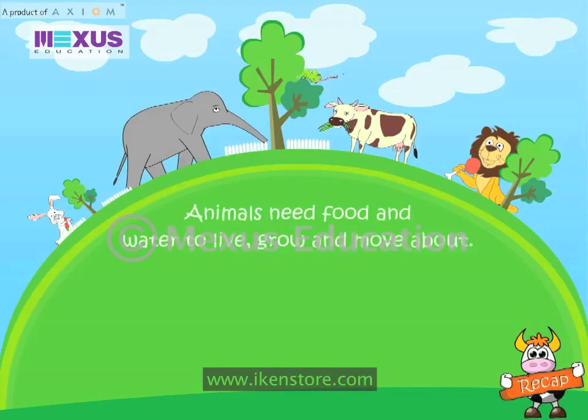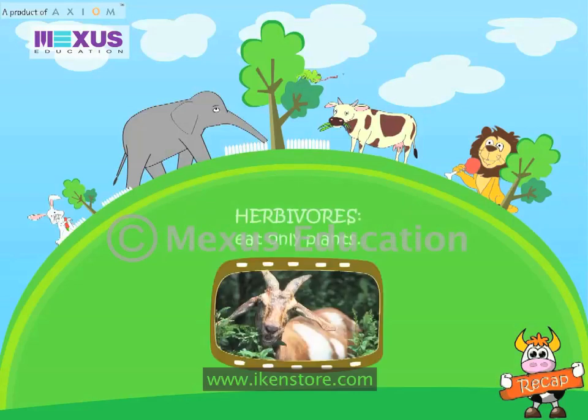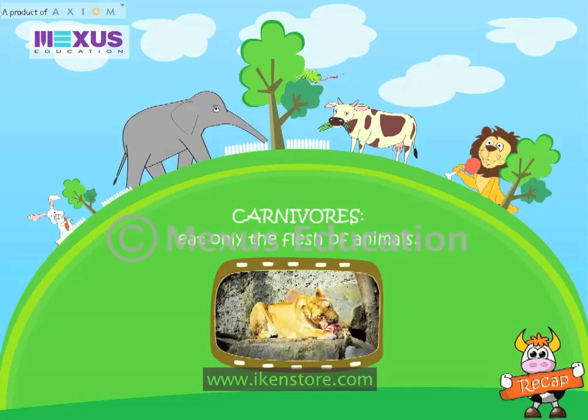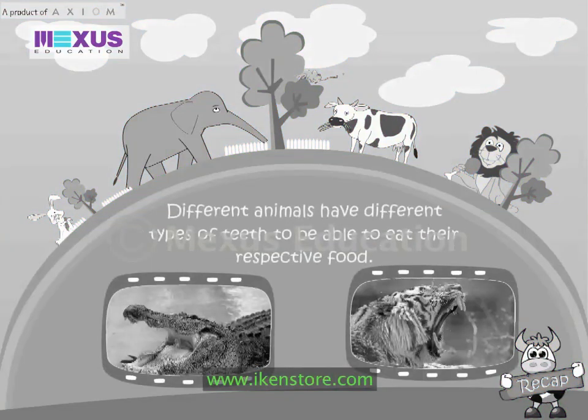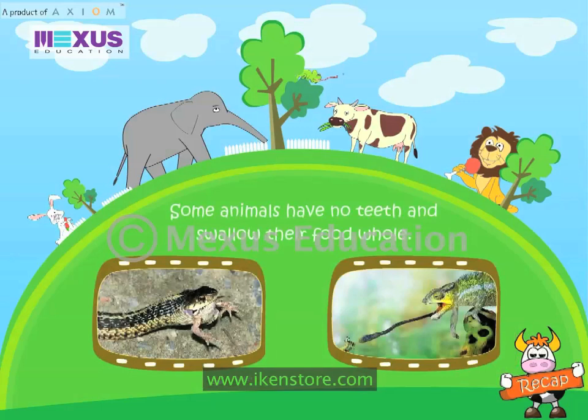Animals need food and water to live, grow and move about. Herbivores eat only plants. Carnivores eat only the flesh of animals. Omnivores eat both plants and the flesh of animals. Different animals have different types of teeth to be able to eat their respective food. Some animals have no teeth and swallow their food whole.